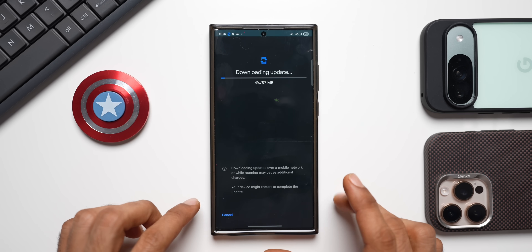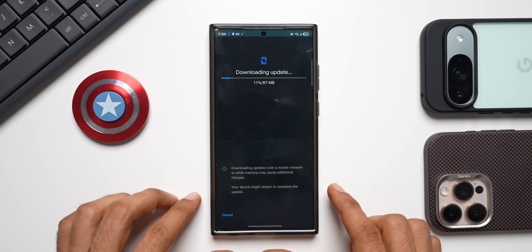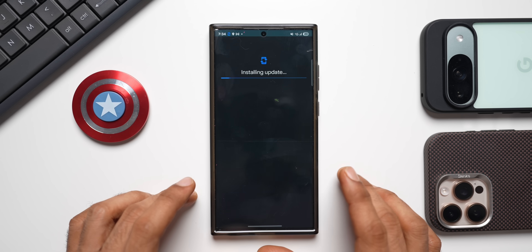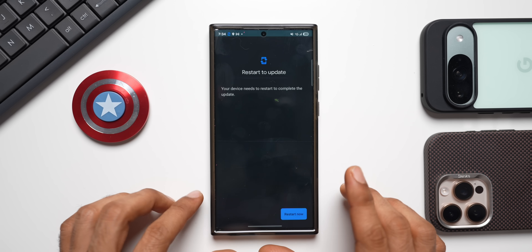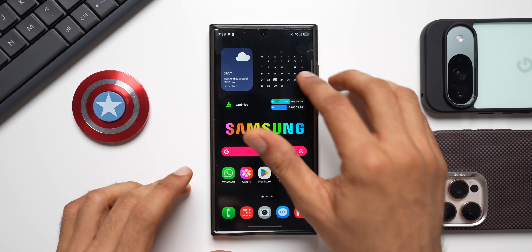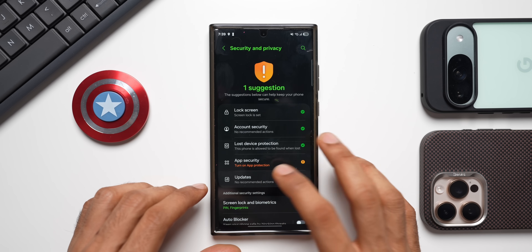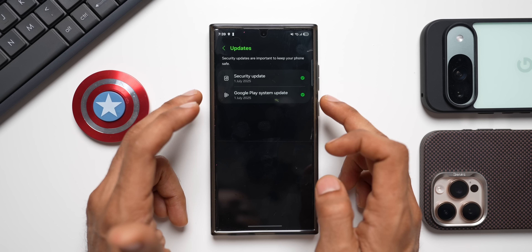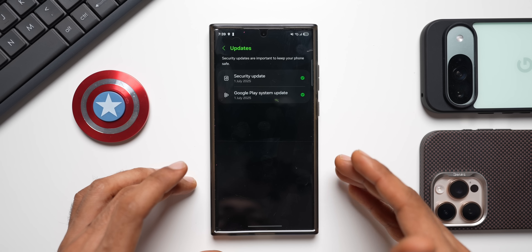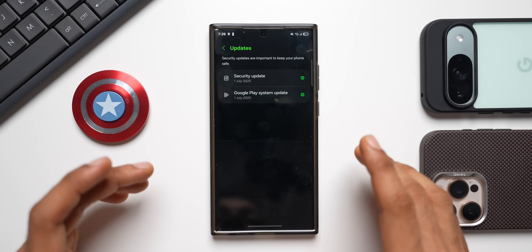Let's go ahead and download and install this. We will need to restart the device after installing and then recheck the Google Play System update. If you want to know what changed with this update, check my previous video posted today where I explained the changelog. After restarting, going back to Security and Privacy → Updates, we now have the July Google Play System update on the S23 series as well — a pleasant surprise.